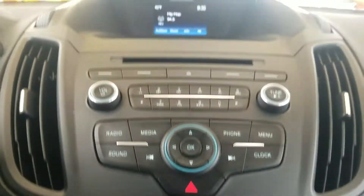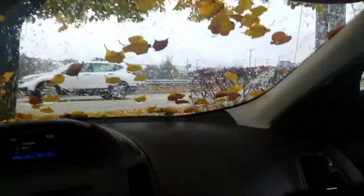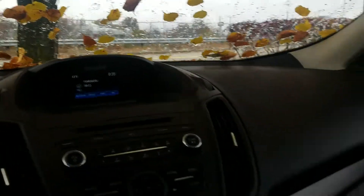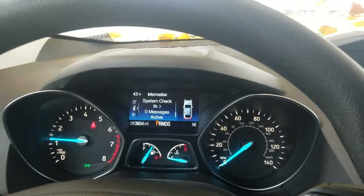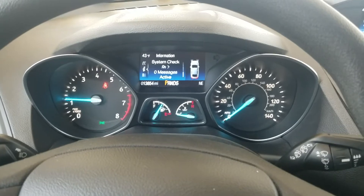Just making sure everything looks nice and clean — it does. We just took this one in, so if you'd like to be one of the first to check it out, my name is Jeff Radlinger, my phone number is 630-212-7442. Thanks for watching. Hope to hear from you soon.